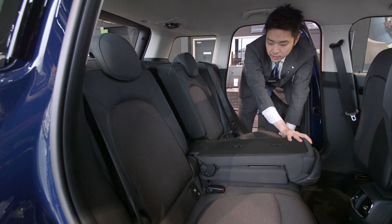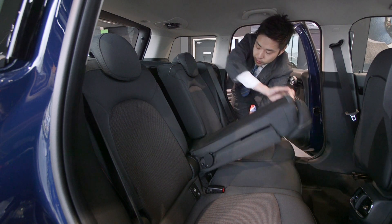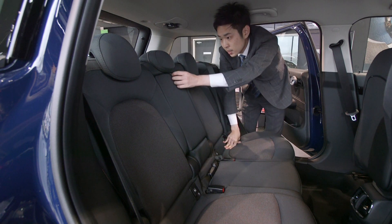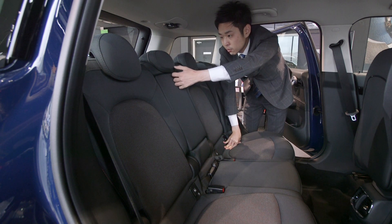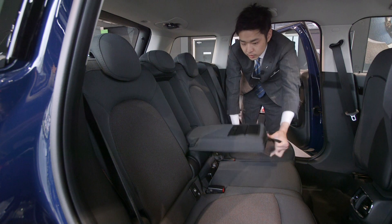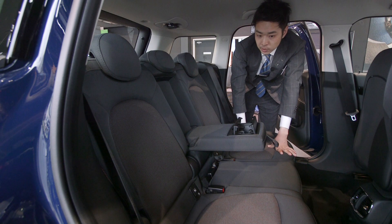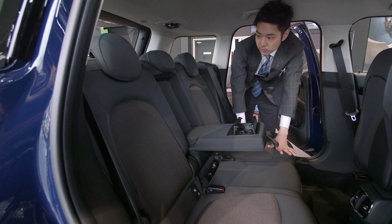長いものが積めるようになっています。また、真ん中のシートには、こちらにレバーが付いており、こちらを引っ張っていただくと、ドリンクホルダーが2つ付いていますので、4人でお出かけの際には、こちらのドリンクホルダーも使えるようになっております。